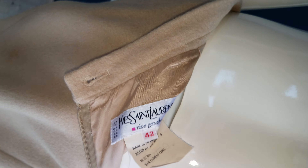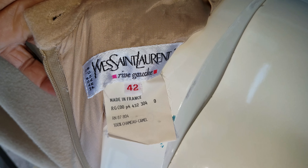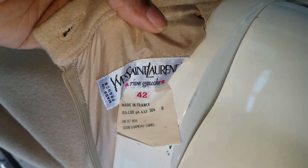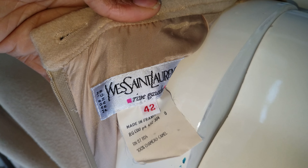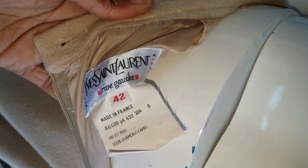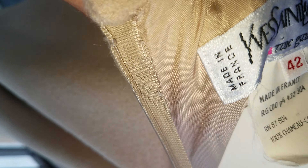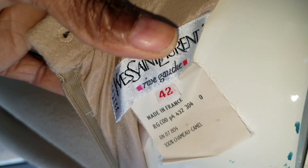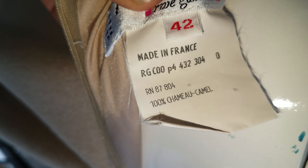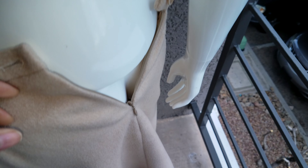Okay, look at this — still intact, beautiful condition, tags still on there. Oh my god, it is Saint Laurent. Of course they dropped the first part, so you might know it simply as Saint Laurent. I just want to show you — made in France, Paris. And look at this: 100% camel.